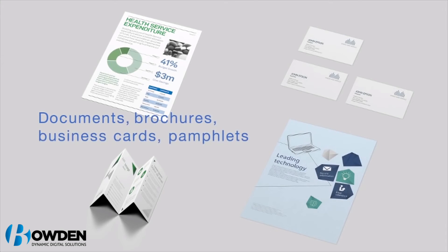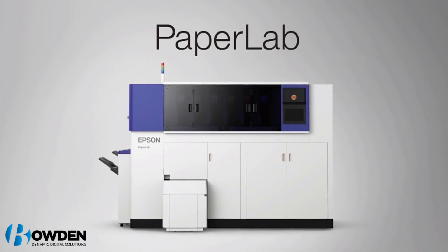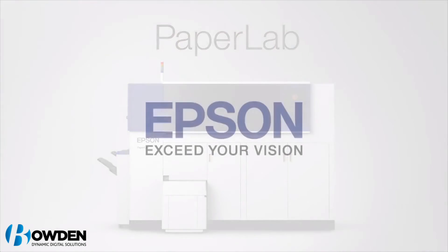Us at Bowden are really excited about the Epson PaperLab. We would love to talk to any of you who are interested — please give us a call and we'd be happy to help and answer any questions you have. Thanks for watching the video. Take care.